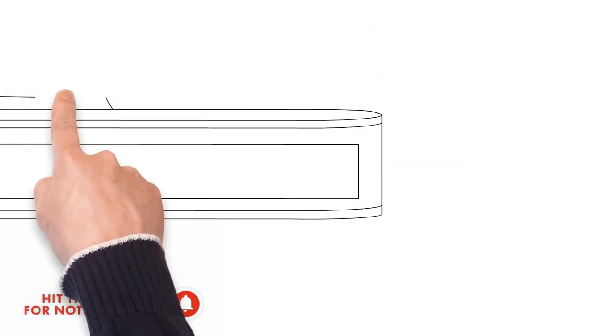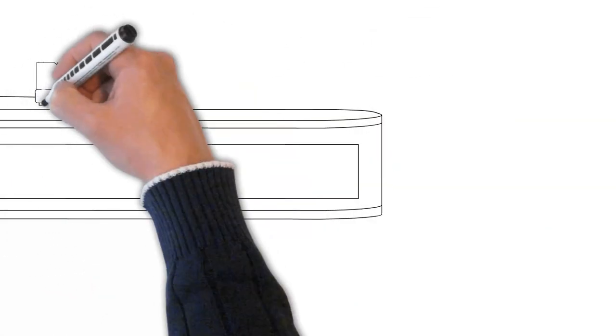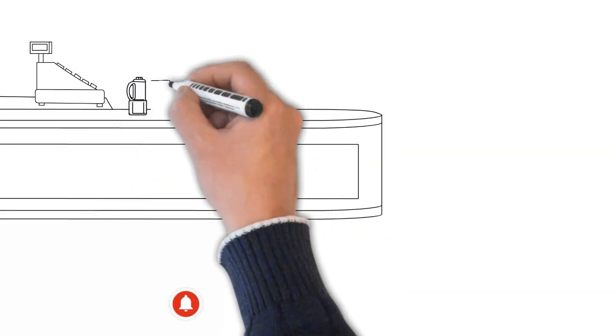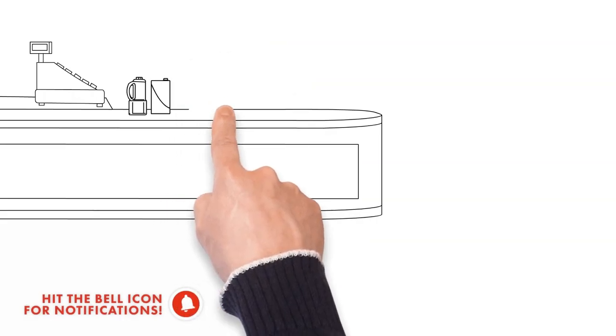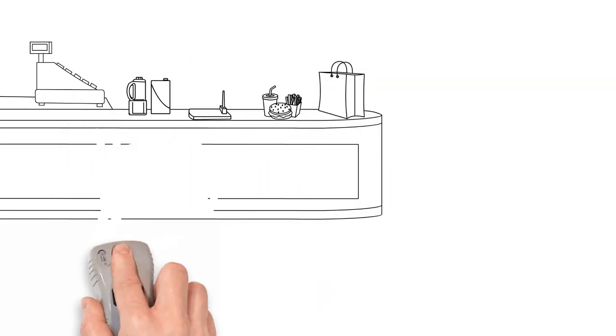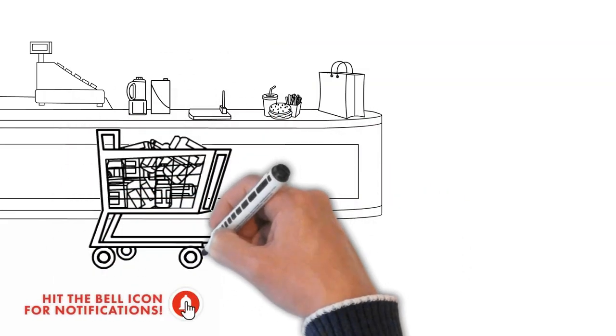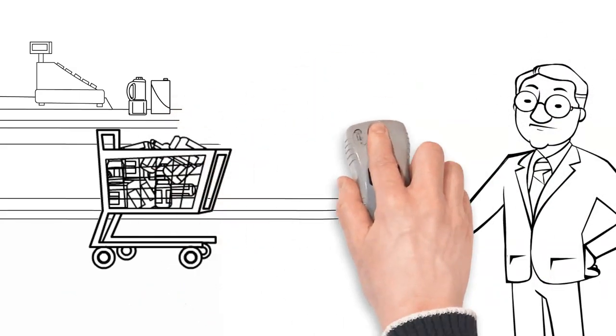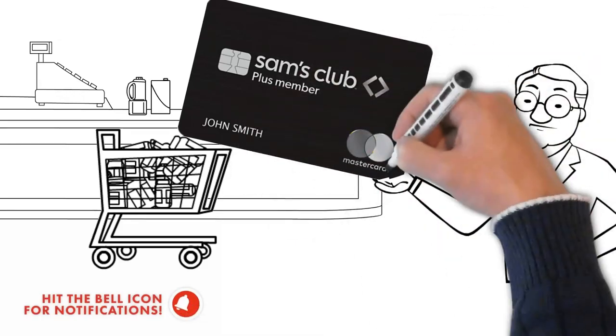Sam's Club is a membership-only retail warehouse club that is a division of Walmart stores. The Sam's Club MasterCard has an APR of 15.65% to 23.65% depending on your creditworthiness. This means that leaving an unpaid balance on this card for a few months can quickly wipe out the savings that you will make on purchases.